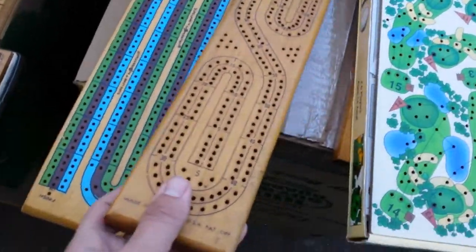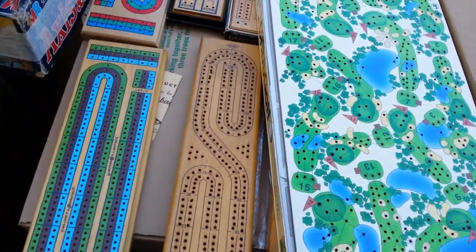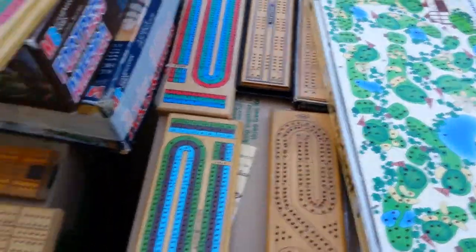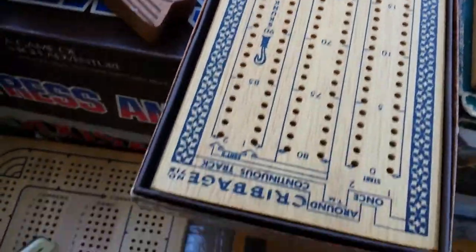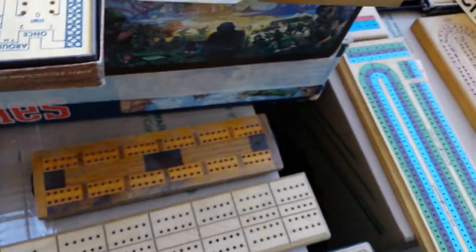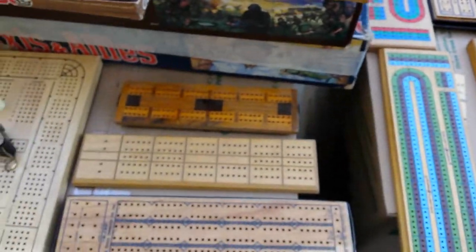Just wanted you guys to see that. I've got weird track boards like this one, ones that actually have skunks on them, like that one. If you haven't noticed, I like cribbage.